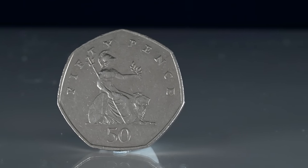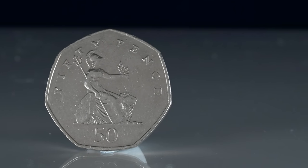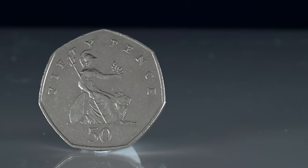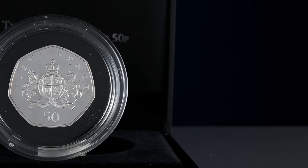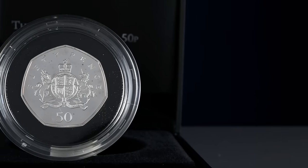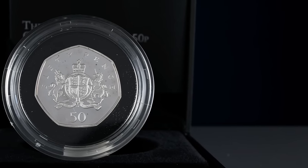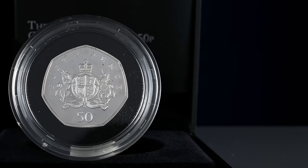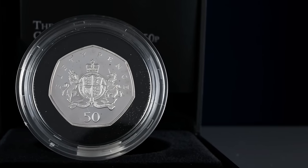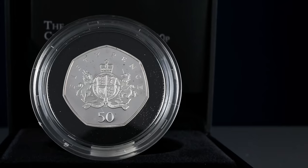Interestingly, when he was initially drawing what would become the Britannia design, he had his wife pose in the kitchen to help him out. Christopher Ironside's work with the Royal Mint was so celebrated that in 2013, to mark what would have been his 100th birthday, a commemorative coin was released in his honour. The design on the coin was the original idea he had for the new definitive 50p coin, with the Royal Arms of the UK.